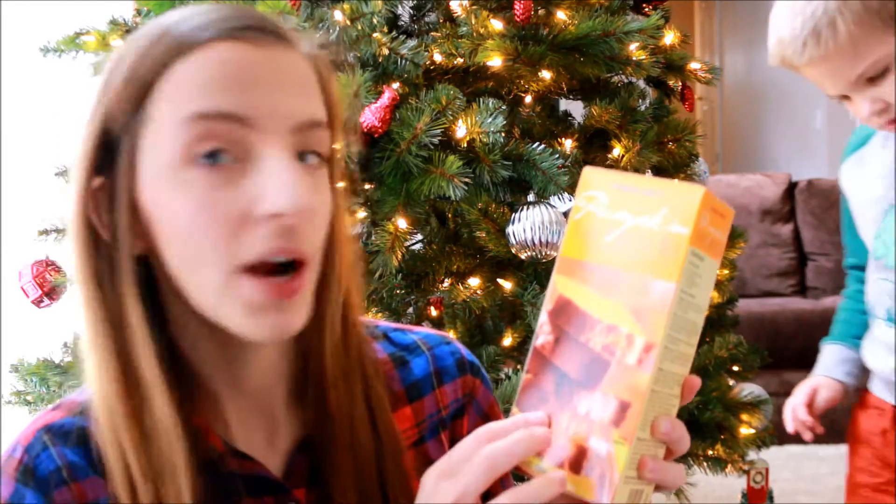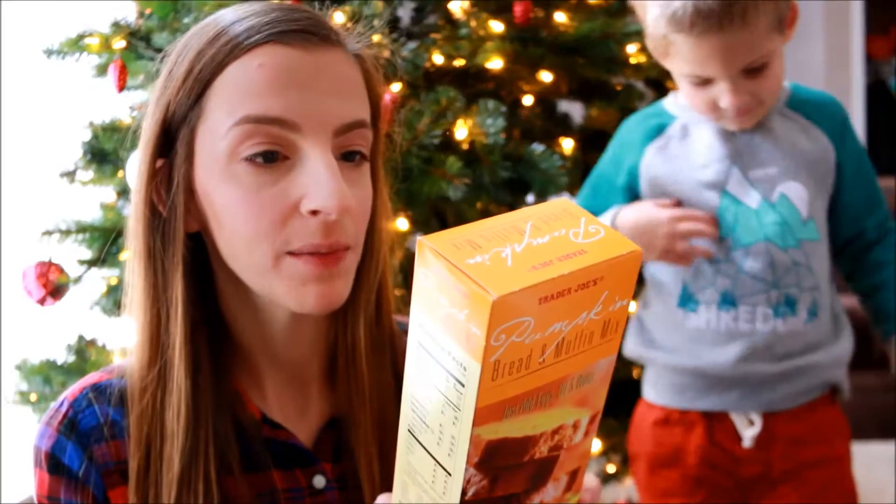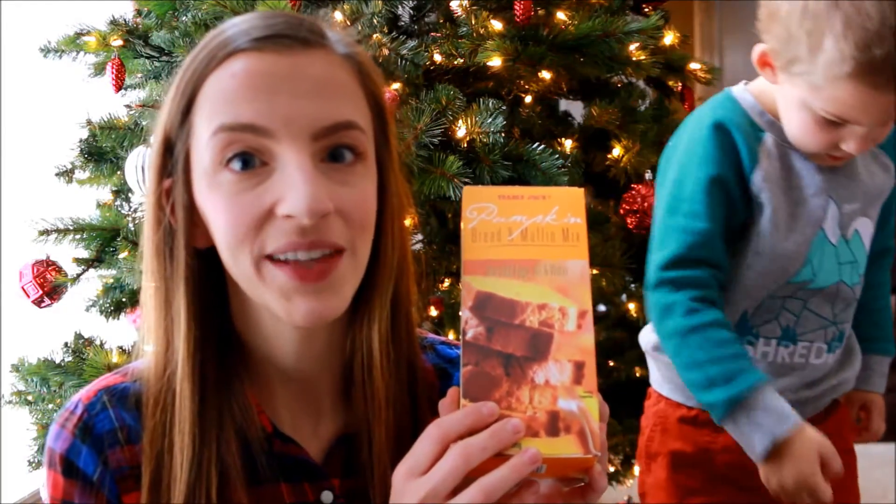The next thing I got was an item for our house. This is the pumpkin bread mix and you can make it into bread or muffins, so I am super excited for this. We love having muffins and scrambled eggs every single Sunday for lunch when we come home from church, so I'm sure we will have these in the next week or so.